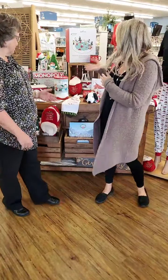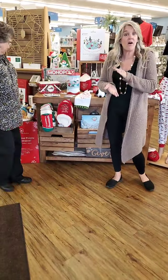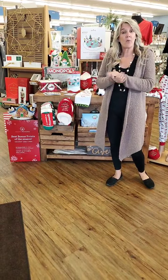Standing here in front of our Hallmark debut table, this Saturday is the big Hallmark ornament debut.